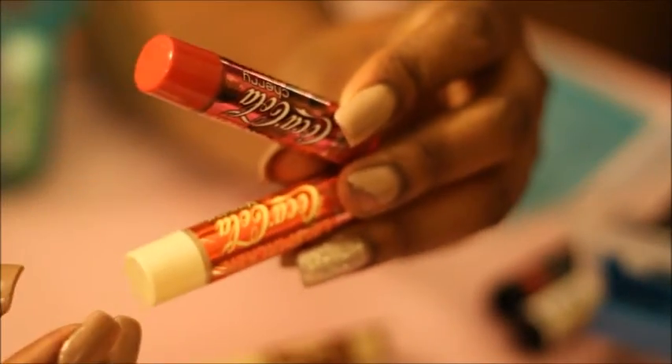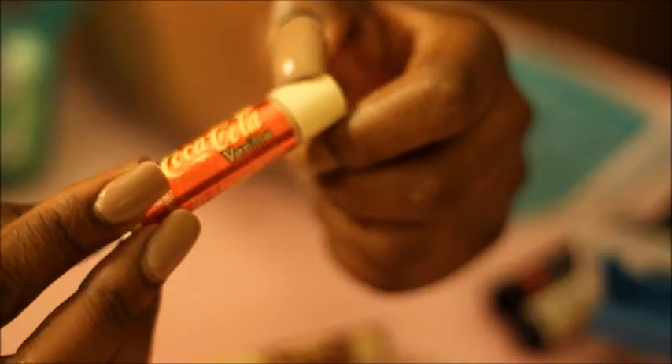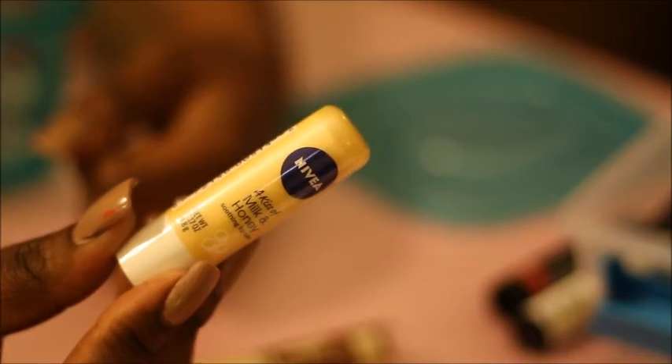I am obsessed with Coca-Cola's vanilla and also cherry Coke — I'm going to be keeping both of them. Vanilla Coke is my absolute favorite, I love vanilla Coke. Keeping this one as well, and this is the cherry version. Definitely keeping those. I also have this one by Nivea in Milk and Honey. Keeping that one.